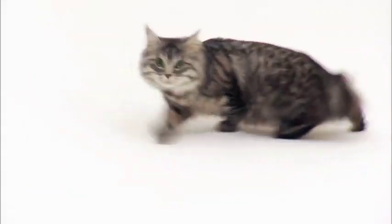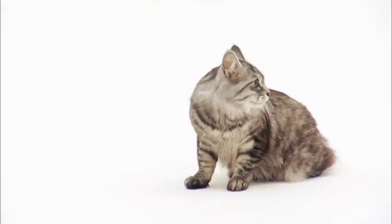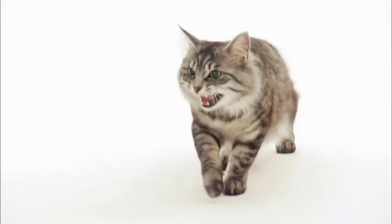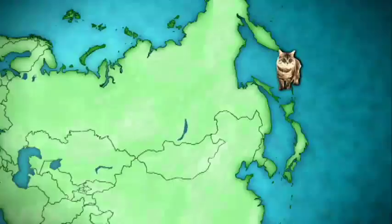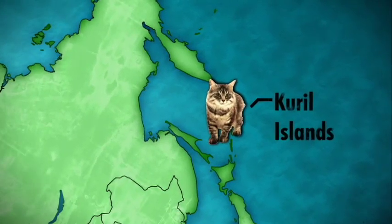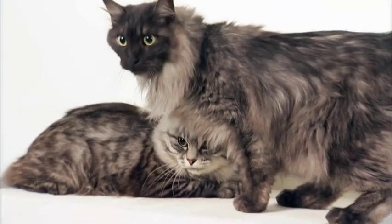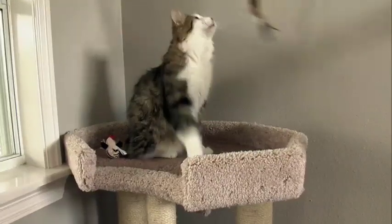There are city cats and country cats, but what about island cats? If you're on an island and you need one companion, I would pick a Karelian bobtail. The Karelian bobtail evolved naturally on the Kuril Islands, a remote archipelago between Siberia and Japan, making these cats the ultimate survival experts.